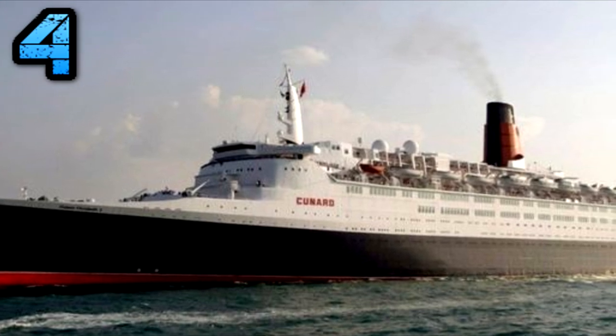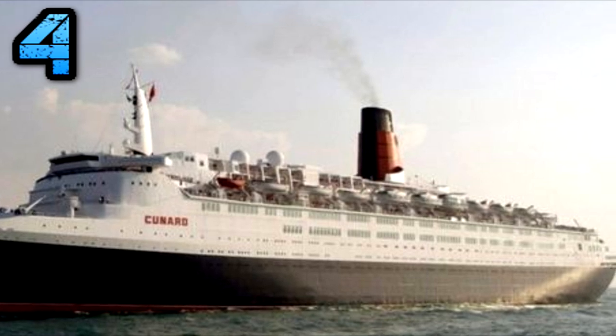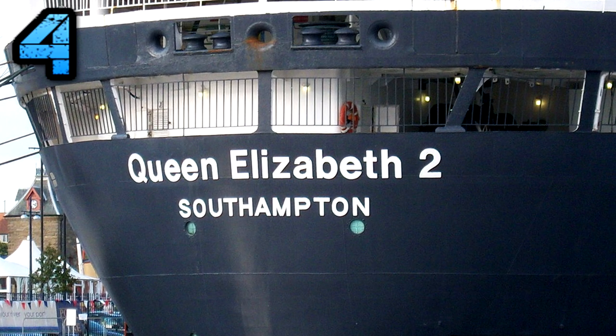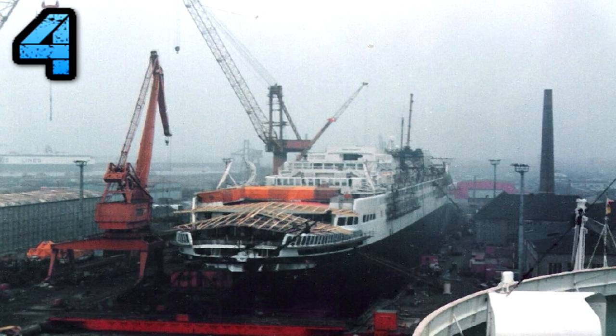Subsequently, the liner was purchased by Istithmar, the private equity arm of Dubai World, whose stated intention was to convert the vessel into a 500-room floating hotel to be moored at the Palm Jumeirah offshore resort in Dubai. Due to the world financial crisis and its lingering effects on business in Dubai, virtually no work has been carried out on the ship.